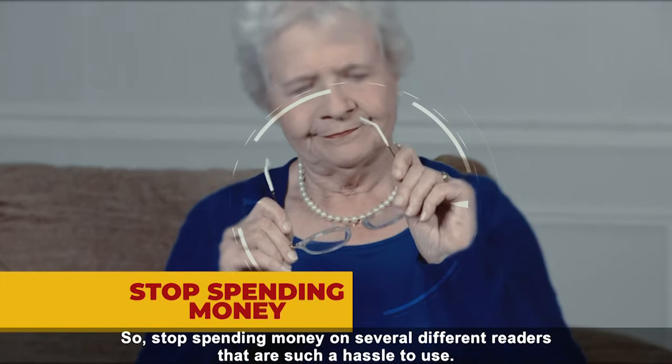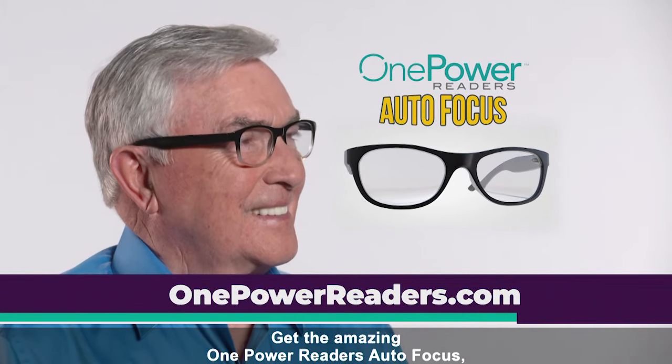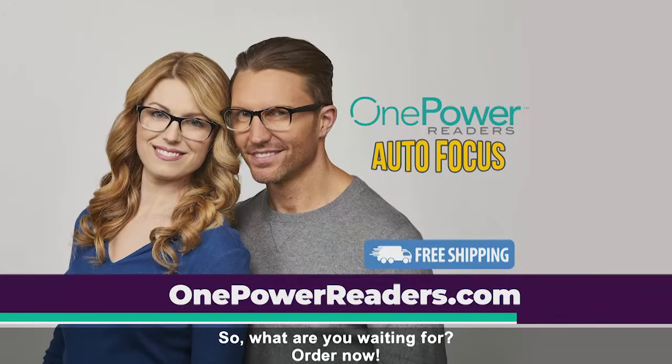So stop spending money on several different readers that are such a hassle to use. Get the amazing One Power Reader's Autofocus — the one pair of reading glasses that will suit you for all situations. So what are you waiting for? Order now!